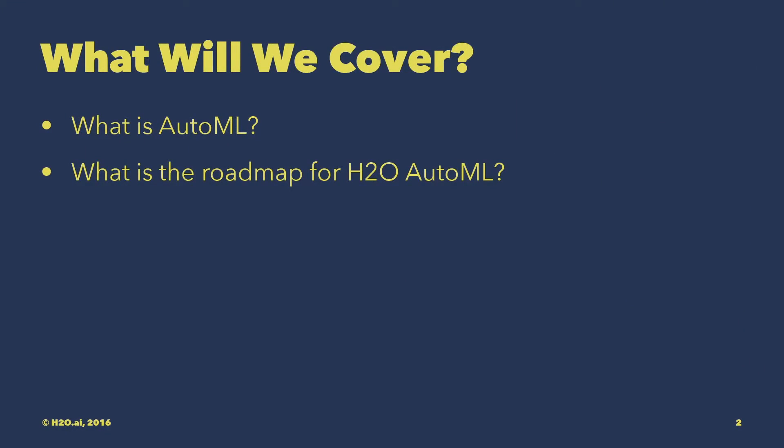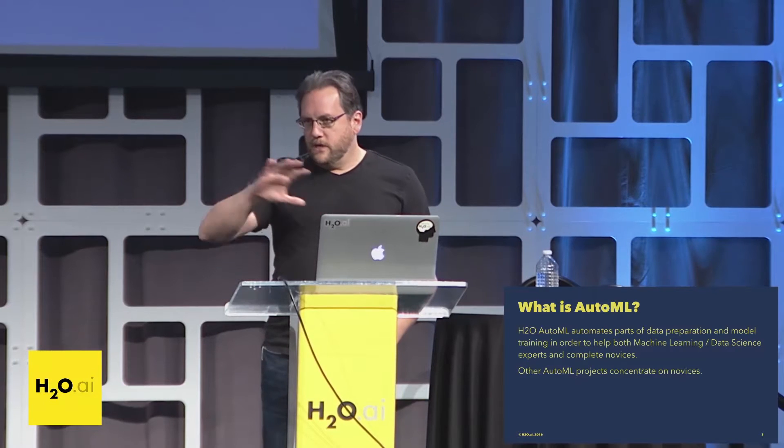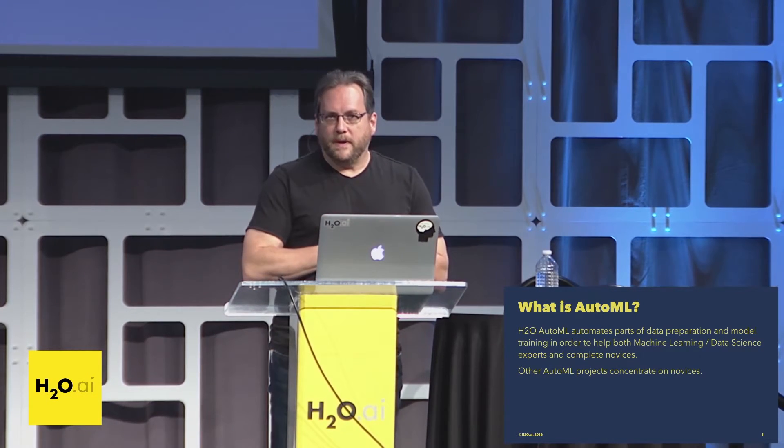So what is AutoML? AutoML is a set of technologies to automate part of the data preparation and model building pipeline. Most AutoML projects out there are really geared toward novices — the big green button. You give them a dataset, you get a predictive model out the other end, and you don't have any way of having feedback in the process. What we're trying to attack at Edge Duo is actually both sides: to help not only pure novices, but also people that have strong data science skills and strong machine learning skills.